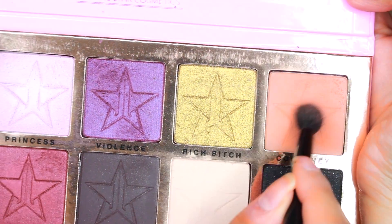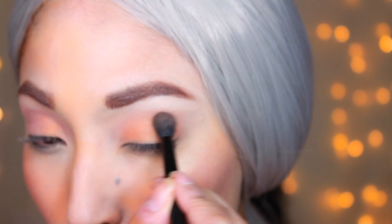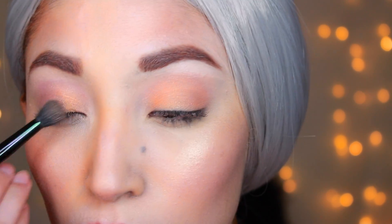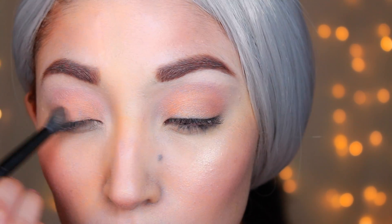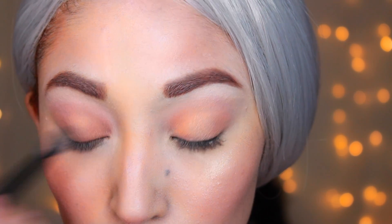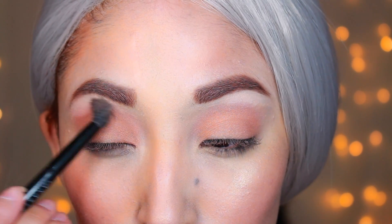Then I'm taking this color called Courtney from the Jeffree Star Beauty Killer Palette, just to give it more of that bronzy glow. But I'll definitely have to go back with Fleur because Courtney is matte and it's taking away from the shimmer. I'd suggest using Courtney first, or any similar matte transition color, and then placing the same shimmery color over it. Just blend it out really well, and that's basically it for the eyeshadow — no complex crease work needed. This look was so simple.